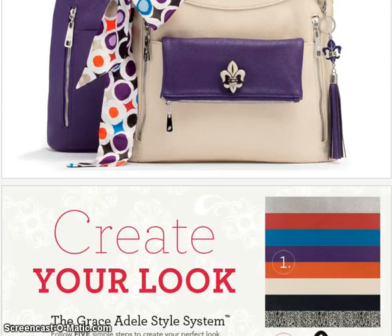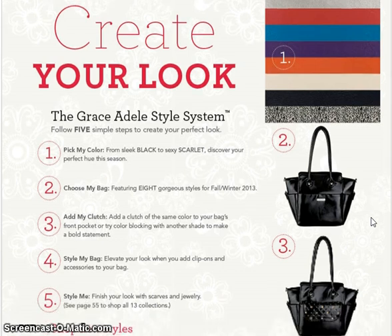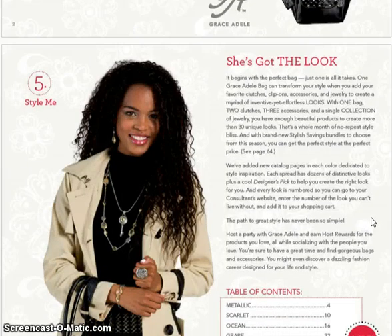You're going to notice some new colors and some new looks. It's based on the same five-step system: pick a color, choose a bag, add a clutch, style your bag, and then style yourself. So you're going to see the new colors as we go.